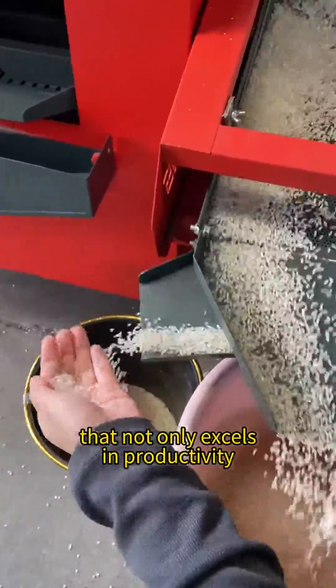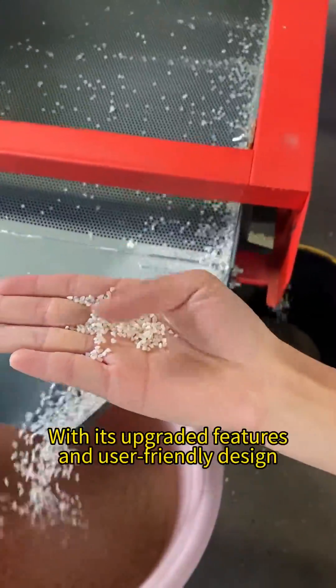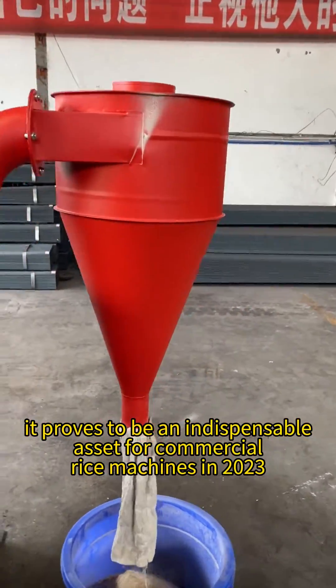The 6N Thousand is a cutting-edge rice milling machine that not only excels in productivity but also takes care of grain quality and nutrition, with its upgraded features and user-friendly design. It proves to be an indispensable asset for commercial rice milling in 2023.